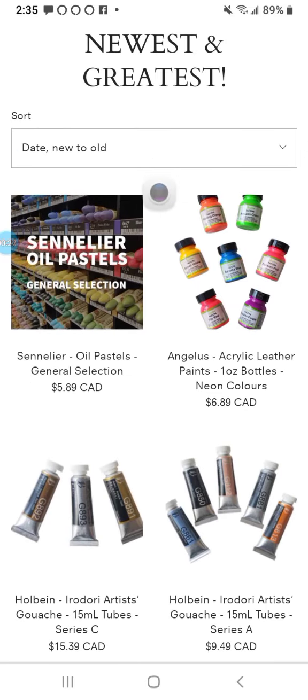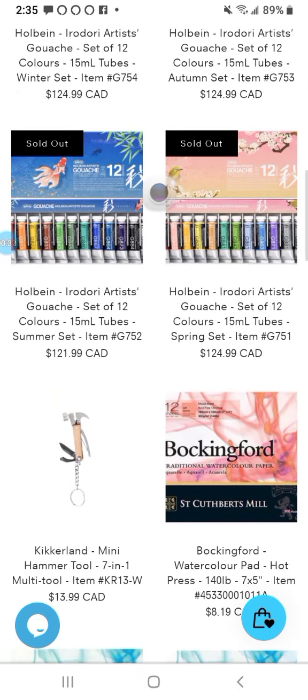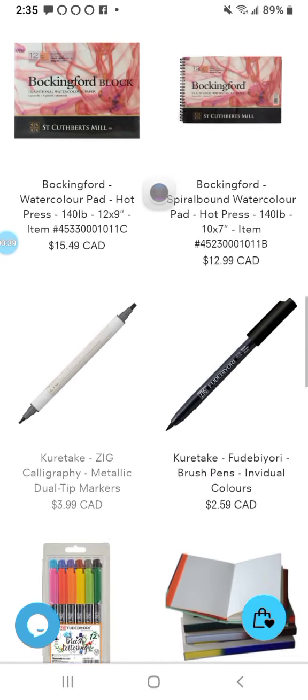There we go. Newest and greatest. I've got a few of those already. Bockingford's a great price.